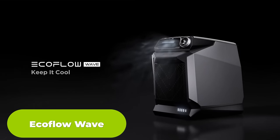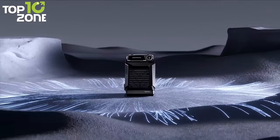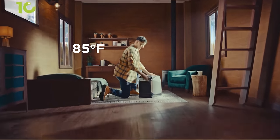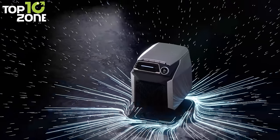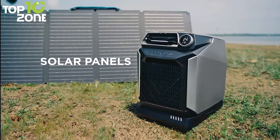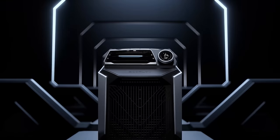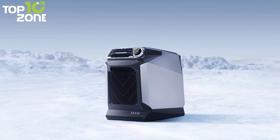Meet the EcoFlow Wave, the ultimate companion for your camping trips, RV adventures, or small room chill-outs. This little wonder can blast out 4,000 BTU of cooling power with its inverter compressor, cooling 64 square feet of space in just 8 minutes. It can run for more than 10 hours on a single charge, and can intelligently mix fan and cooling settings to extend its runtime even more. If you need to recharge it, you have plenty of options, including wall outlets, solar panels, or car outlets. The EcoFlow Wave is also super easy to use and carry — control it with a simple dial or a dedicated app. You can attach tubing for directed cooling or use it without for ambient cooling.